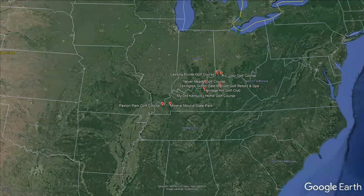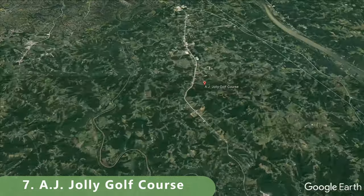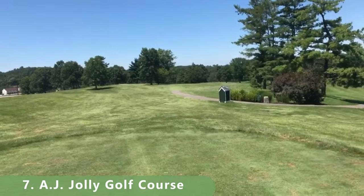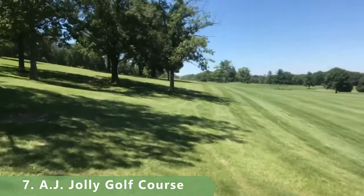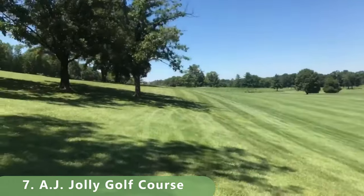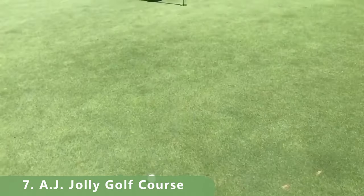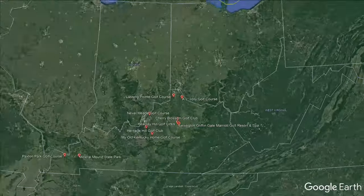Number seven is a gem. Let's zoom in to AJ Jolly Golf Course — a par 71 that stretches 6,235 yards with a slope of 128 and a rating of 70. The course was built in 1962, is reasonably priced, open year round, and has been ranked by Golf Illustrator as a top golf course in Kentucky from 2017 to 2021, with some major updates made.